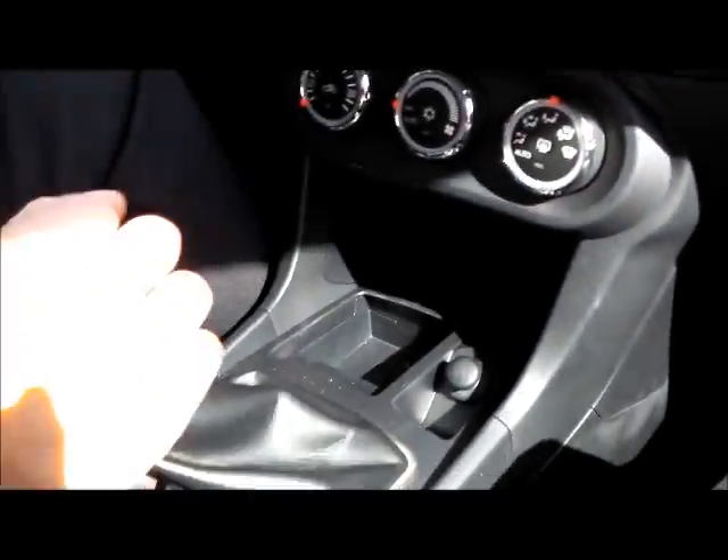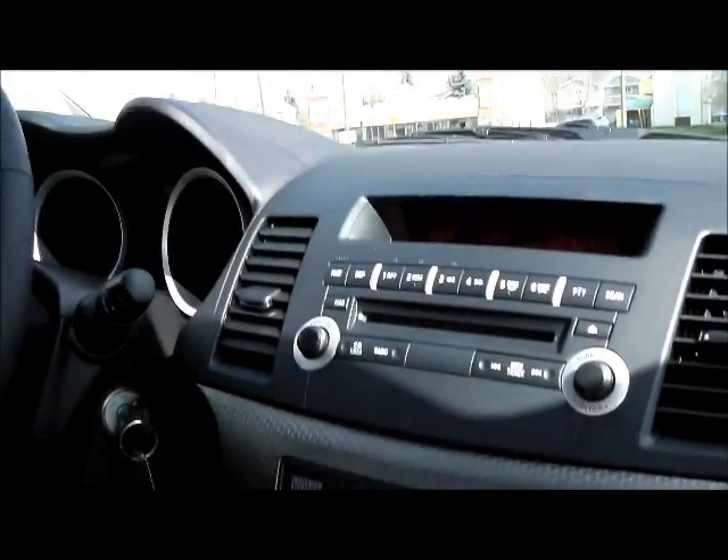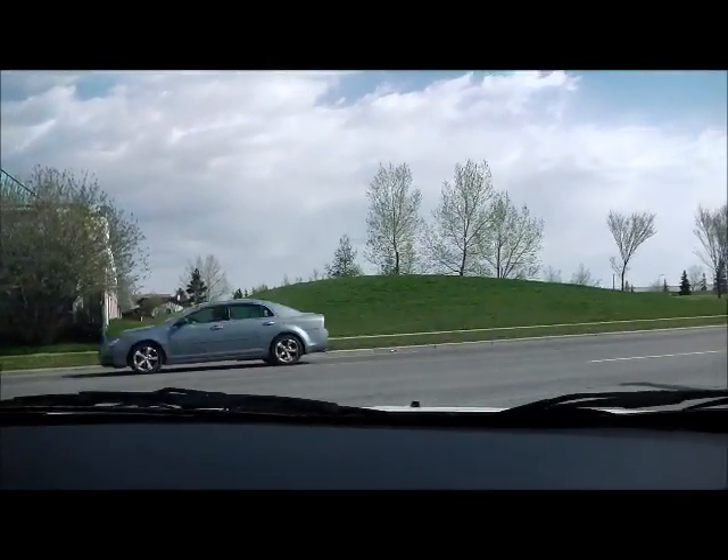Clutch pickup and pedal feel is fantastic in the Lancer Evolution GSR. The manual gearbox is very robust and bulletproof. Even after very hard driving sessions, these brakes never fade, provide linear feedback and a great brake pedal feel.